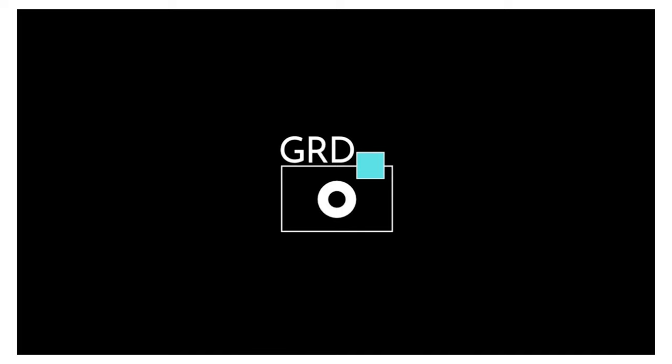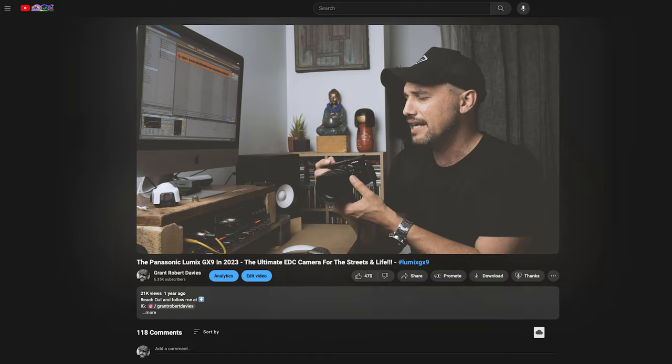The Panasonic GX9 in 2024. I made a Panasonic GX9 in 2023 video last year — it was one of my most popular videos and over the last 12 months it has become a very hot item. In this video I've got five core reasons why the Panasonic GX9 is a hot item, why you all love the camera, and why those who haven't got one are eyeing one off.